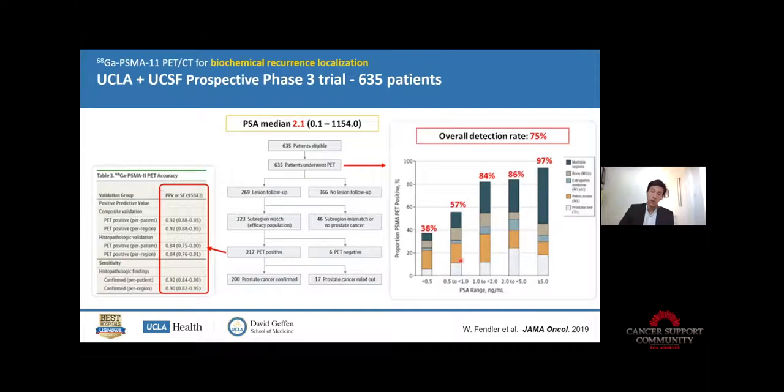A question that comes back often from patients: at which PSA should I do a scan? Is it worth doing it even if my PSA is 0.1? The detection rates are pretty reliable. Above five, you will see the disease in any case. Below one it's a chance, and below 0.5 you reach maybe 30% chance of seeing some disease somewhere.